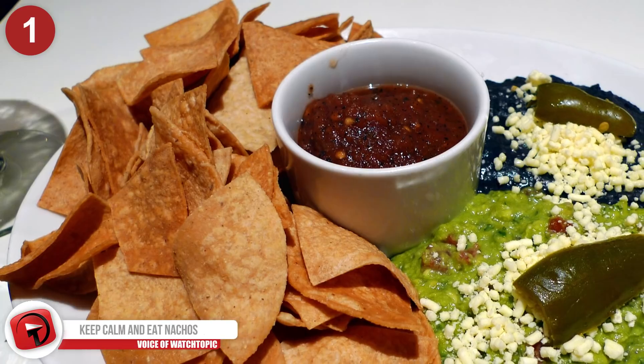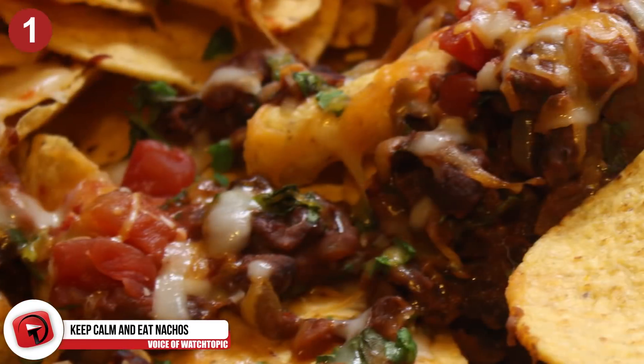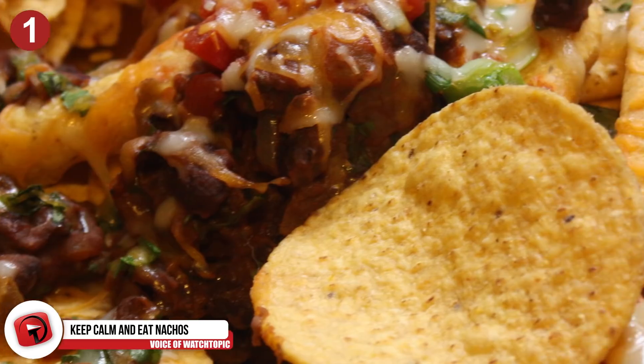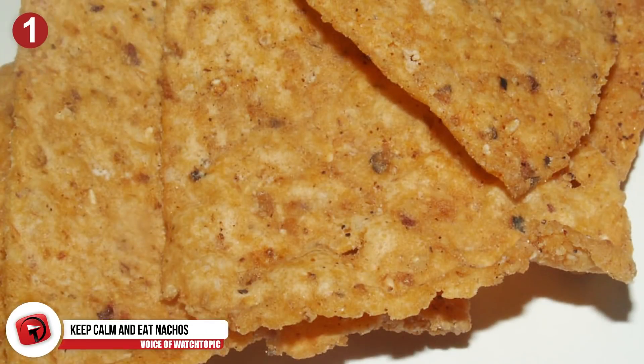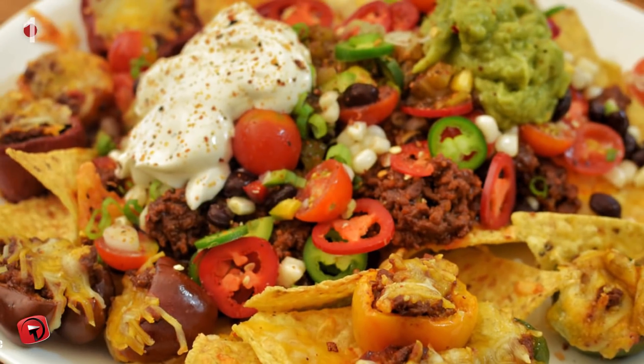Number 1: Keep calm and eat nachos. An item that is not part of the Chipotle menu is nachos. But there is a way to enjoy these bites of heaven when you head there. Ask for a bowl of tortilla chips, then order whatever toppings and meat you like, and make your own delicious nachos.